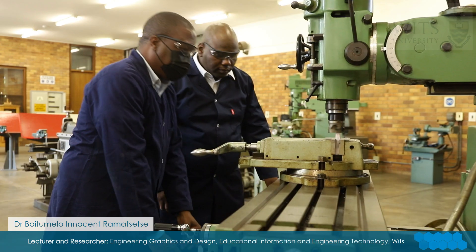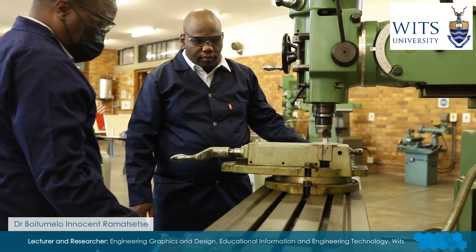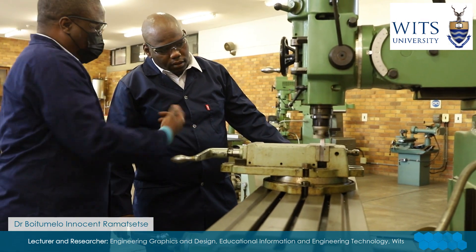My name is Dr. Widumail Ramazetze. I'm currently from the University of the Vertuat Front. I hold the position of a lecturer and researcher in educational information and engineering technology. My field of expertise is engineering, specifically mechanical.